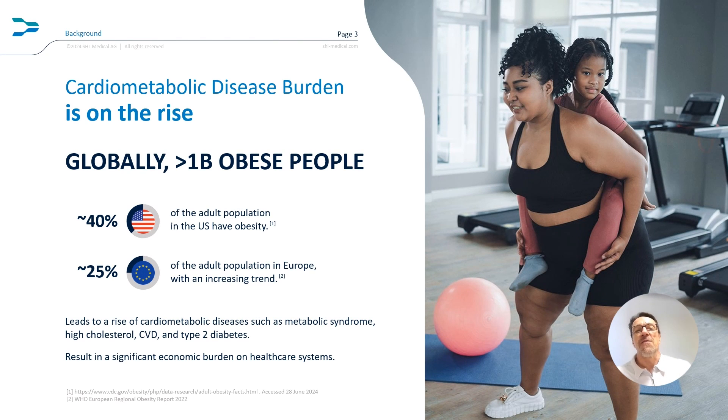Imagine a world where over a billion people are affected by obesity. That's our reality today. This growing epidemic is fueling a surge in cardiometabolic diseases, from metabolic syndrome to high cholesterol, cardiovascular disease, and type 2 diabetes. The available treatments, such as GLP-1 receptor agonists and PCSK9 inhibitors, are in high demand, and they are for subcutaneous injection, so they require easy-to-use auto-injectors to ensure safe and effective administration by patients.